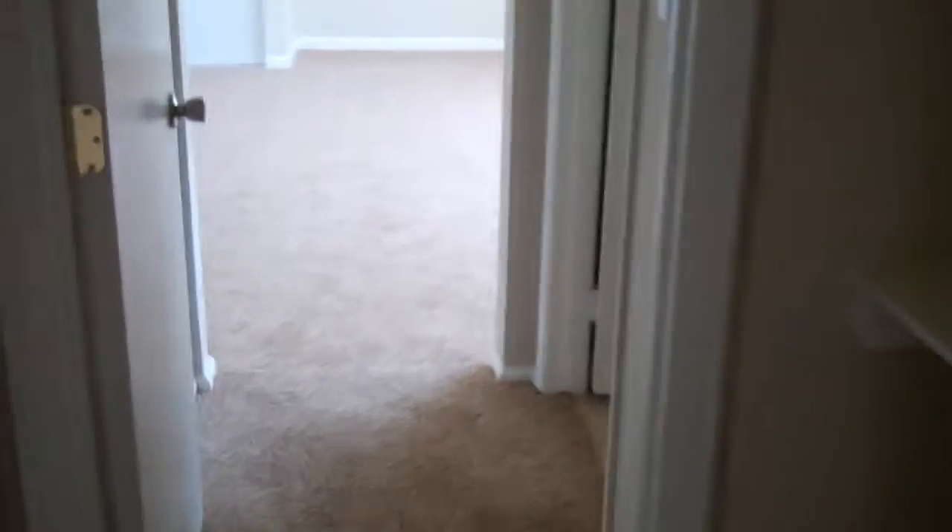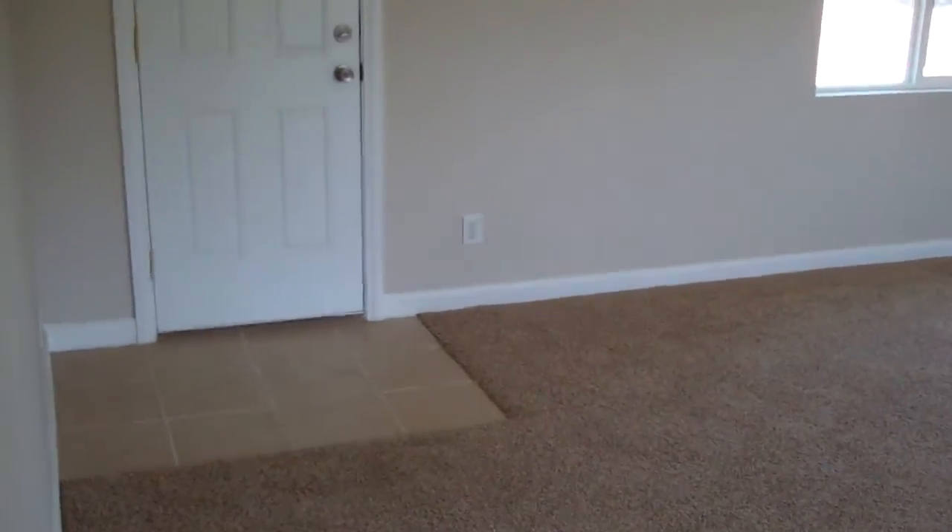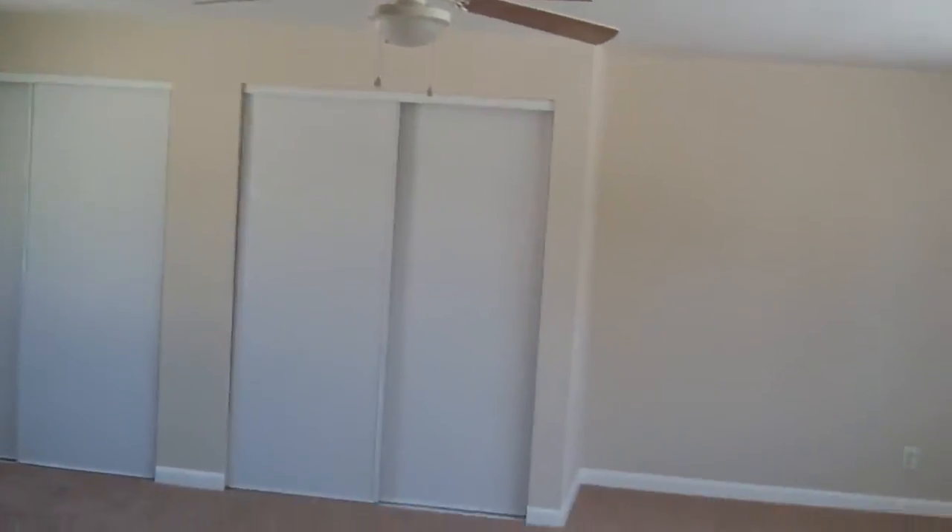Hallway going into the second bedroom — closet, good size room, ceiling fan. Then you have the third bedroom, good size room as well, new closet, new carpet, and cupboards. Then going into a large master bedroom with a full bath, shower tub, and a large two-closet with a back entrance and ceiling fan.